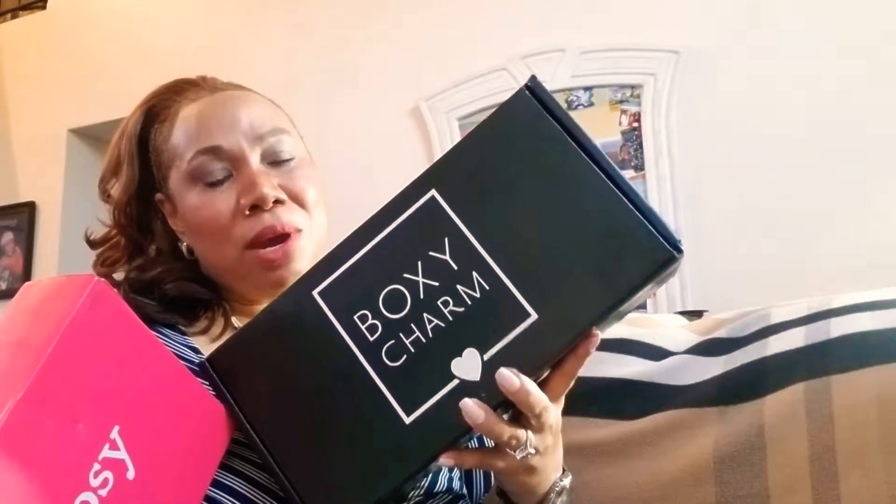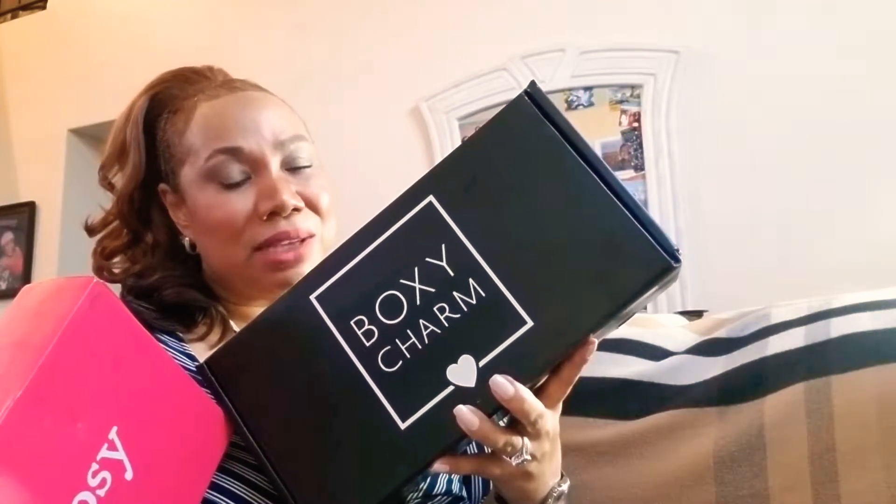The Boxy Luxe box is quarterly — it comes every three months. I also receive a monthly Boxy Charm box that's a bit smaller and retails for $21.95 a month. They're doing a promotion where they're going up a few dollars to about $25 a month, but with that you'll be able to pick a couple of products for your box. The Ipsy Glam Plus is a monthly box at around $21-$23 a month.